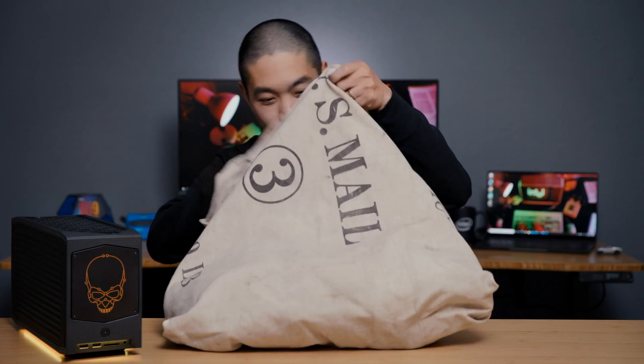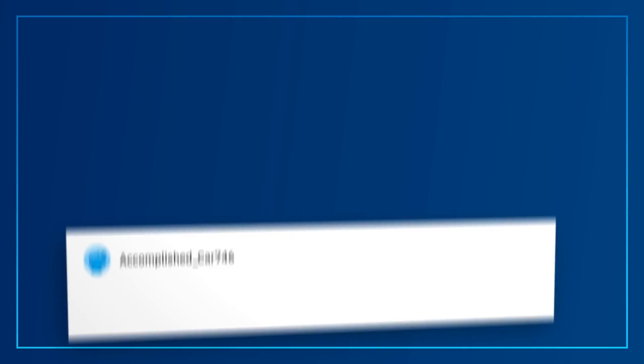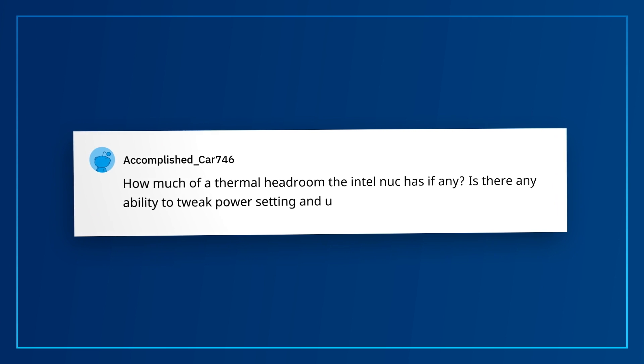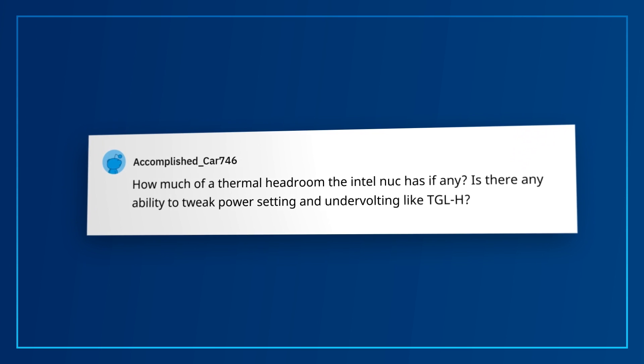Now, let's get to the questions. First up, we have a hot button topic: power and thermals. AccomplishedCar746 asks, how much thermal headroom does the Intel NUC have, if any? Is there any ability to tweak power settings and undervolt like on Tiger Lake H?